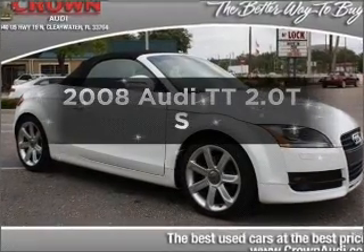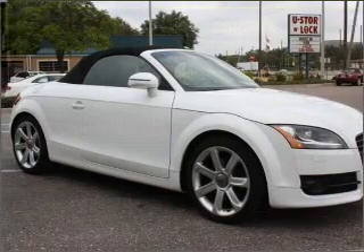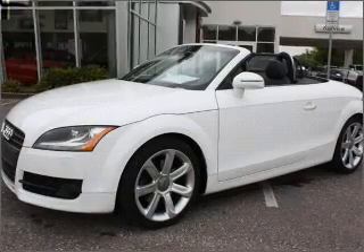Introducing the 2008 Audi TT. Travel the roads in style and comfort in this great vehicle, with an efficient four-cylinder engine that responds smoothly to its six-speed automatic transmission.